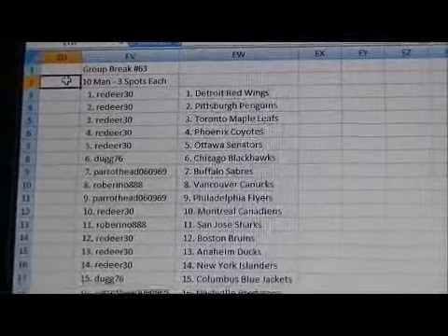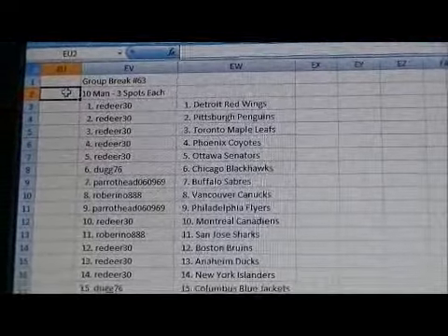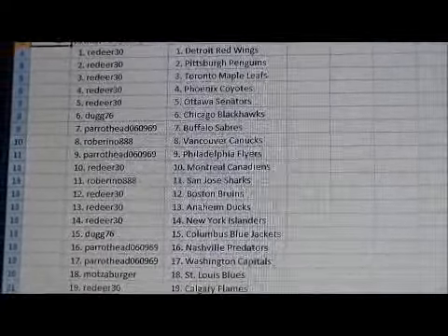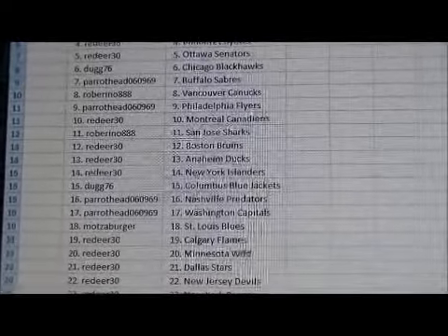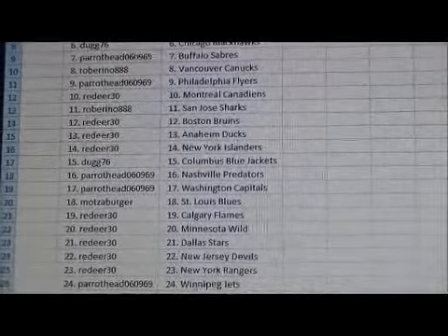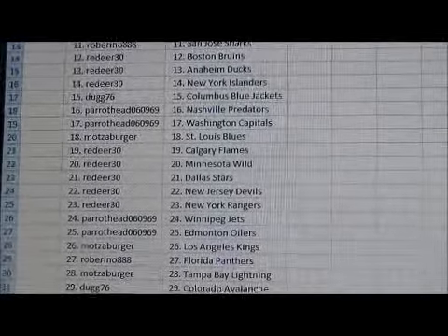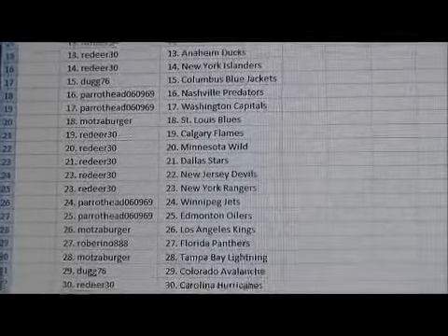Let's go through the members and their respective teams. We'll also send this out in an email with the link. Red Deer 30 has the Wings, Penguins, Leafs, Coyotes, and Senators. Doug 76 has the Blackhawks. Parrothead has the Sabres. Robert Reno has the Canucks. Parrothead has the Flyers. Red Deer 30 has the Canadiens. Robert Reno has the Sharks. Red Deer 30 has the Bruins, Ducks, and Islanders. Doug 76 has the Blue Jackets.